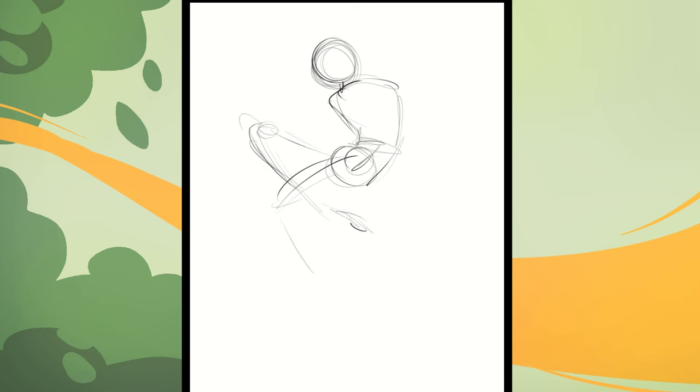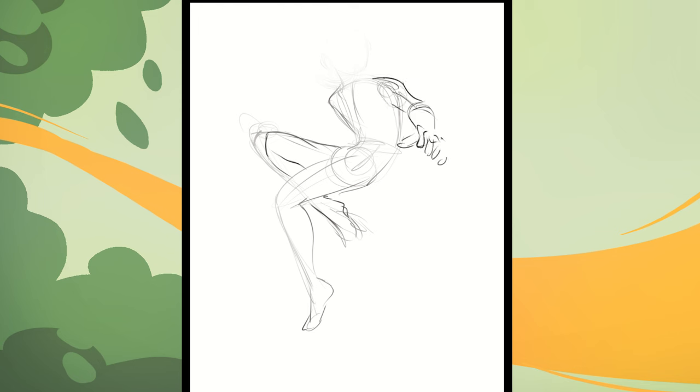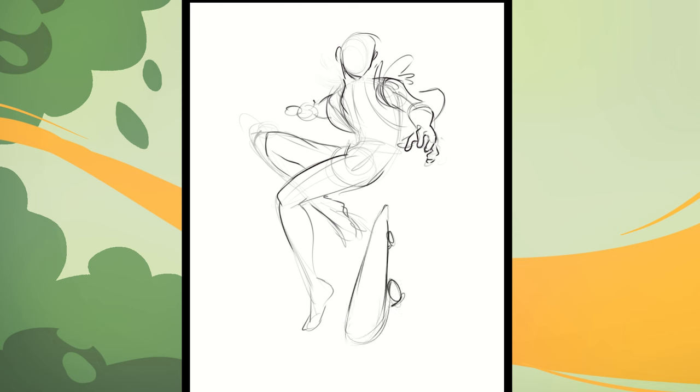I wanted to draw her with the skateboard because she's just coated that way. I want to draw her in an action pose and I also kind of wanted to implement her wings. So I did that with the fluff of her jacket.